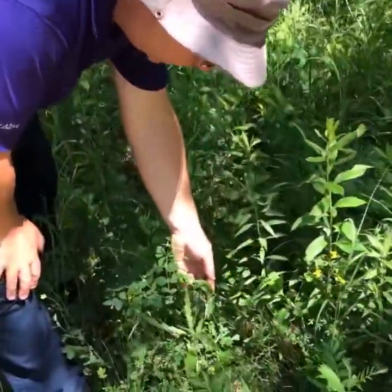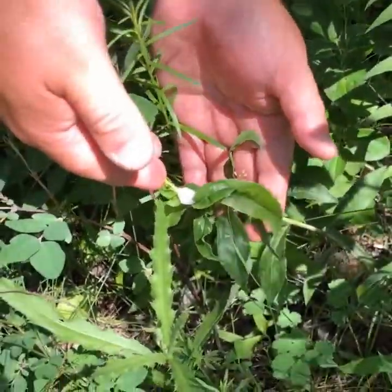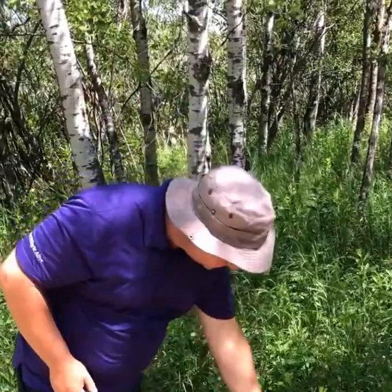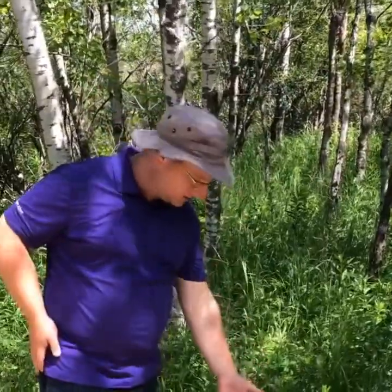I have some spittle bug spit on a goldenrod stem here. Now, I used to think that was the eggs of the frog hopper — it's not. The frog hopper larva, or spittle bug, has a unique feeding strategy. Most insects that eat the juices of plants eat the really sugary stuff going down into the roots of the plant, not the watery stuff coming up from the roots. Spittle bugs eat the watery stuff and secrete that spitty, foamy-looking product as a waste. What that does is act as a type of camouflage — it hides the spittle bug nymph as it feeds in something that looks like spit.